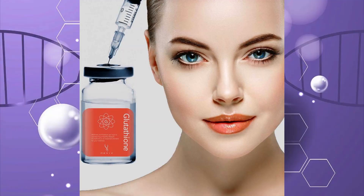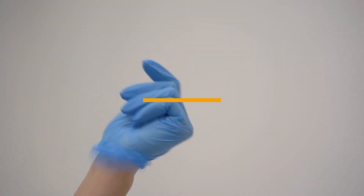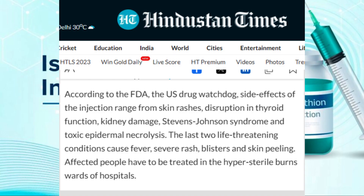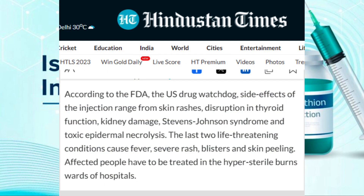However, it's important to note that the effects of glutathione injections may not be permanent and maintenance doses are often required. According to the FDA, the research center has spoken about the severe side effects of this injection mentioned in news articles. The last life-threatening condition is skin peeling. Affected people have to be treated in the hypersterile burns wards of a hospital.